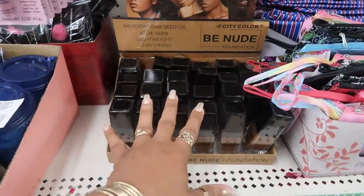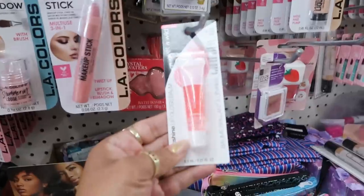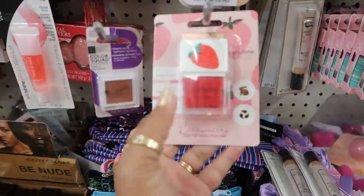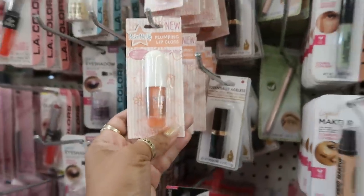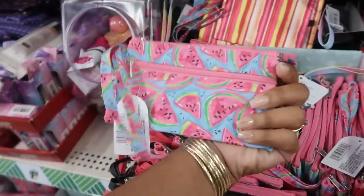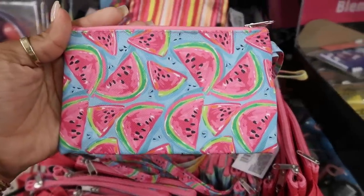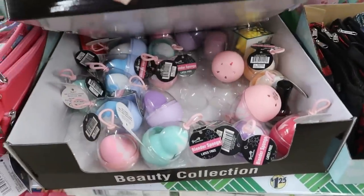They still have the nude foundation by City Color, or be Nude. Wet and Wild lip gloss, a cute little silicone topper, nail polish, and plumping lip gloss. Oh, that's cute — I love the colors on that one. And blender sponges — there are a lot of different ones.